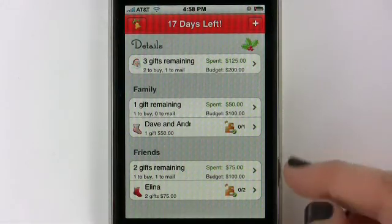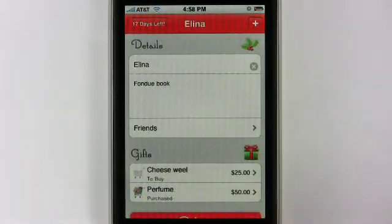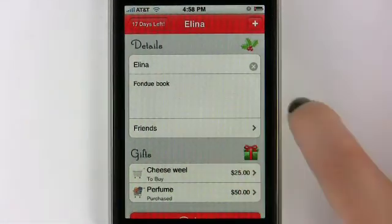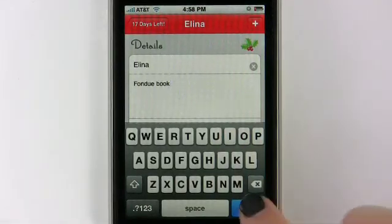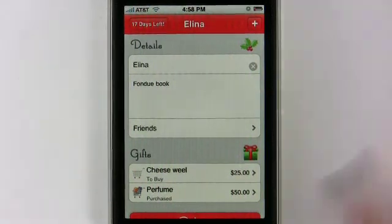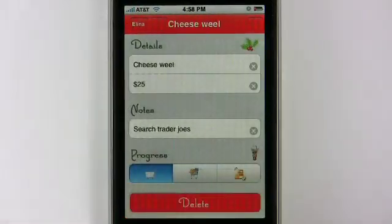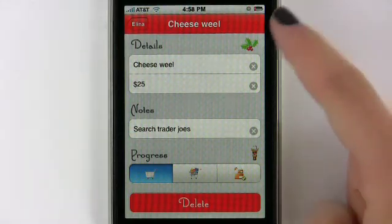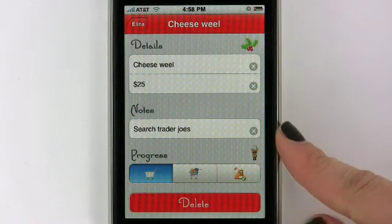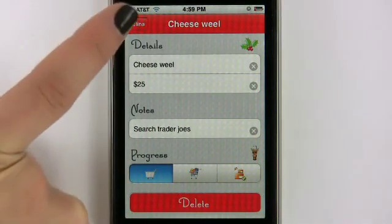Down here in My Friends, it's pretty much the same thing — it gives you how much you've spent, the budget, and my friend Alina. Let's click on her. I've actually already purchased a couple of these gifts. I originally wanted to get a fondue book for her, and as you can see, you can enter notes in that section. She's in My Friends category, and down here are a couple of gifts — one I have not purchased yet and one I have. Here, a cheese wheel — you click on that, you see all the details about that gift. I've selected I want to spend about $25 on this gift. I want to search Trader Joe's website to see what kind of cheese I can get for her because she loves it.